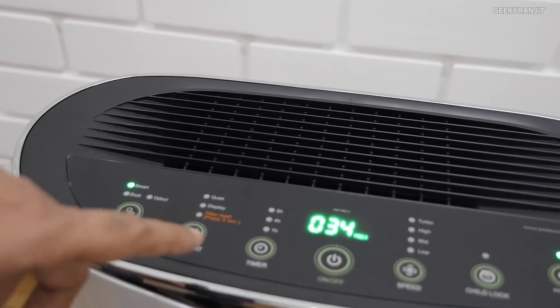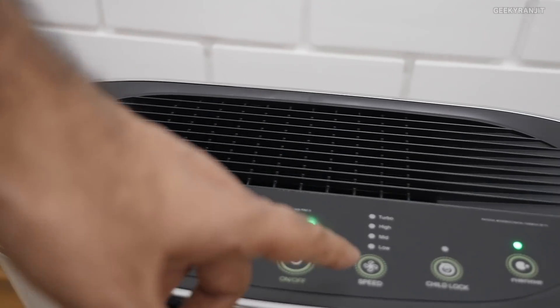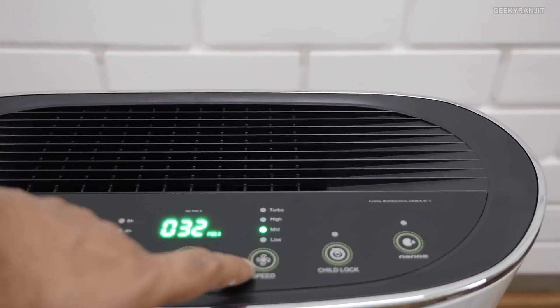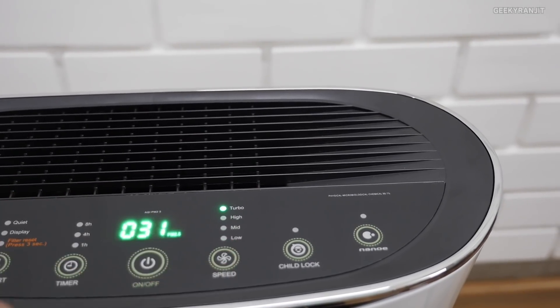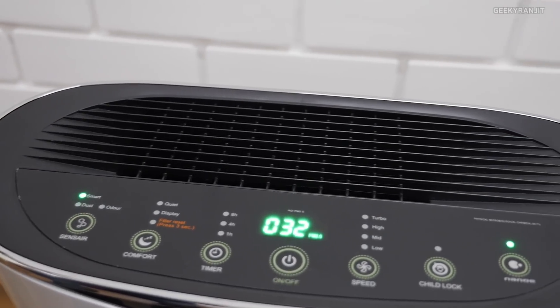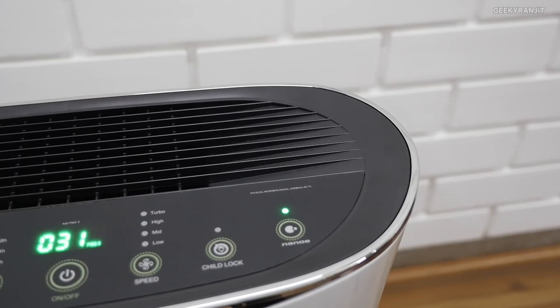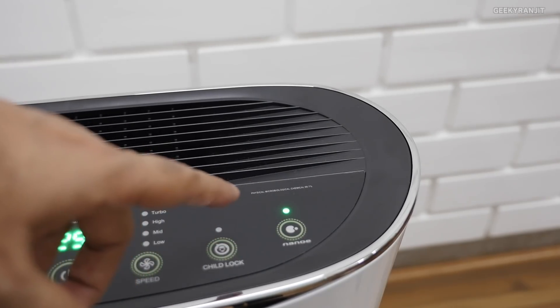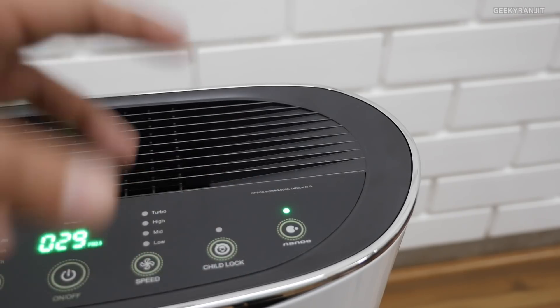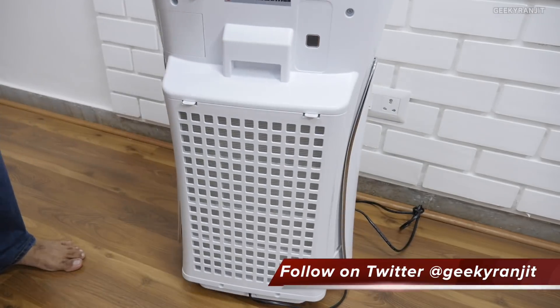We also have a timer, so if you want to switch off the air purifier after, say, eight hours, you can set that. There's a power on/off switch, and you can also control the fan speed manually if you want. I generally leave it on smart mode and it takes care of everything. It also has a child lock provision. Additionally, it has nano-e technology — you can switch this on or off. Nano-e consists of nanocyte electrostatic atomized water particles that purify the air and clean microorganisms like bacteria and mold. The unit also has wheels so you can move it around.